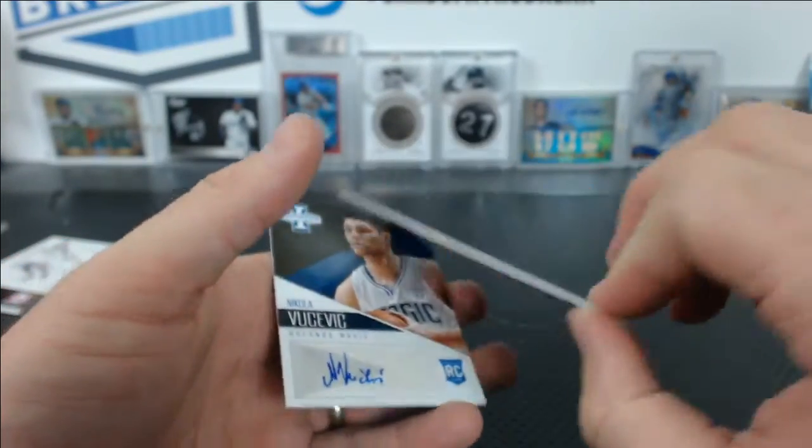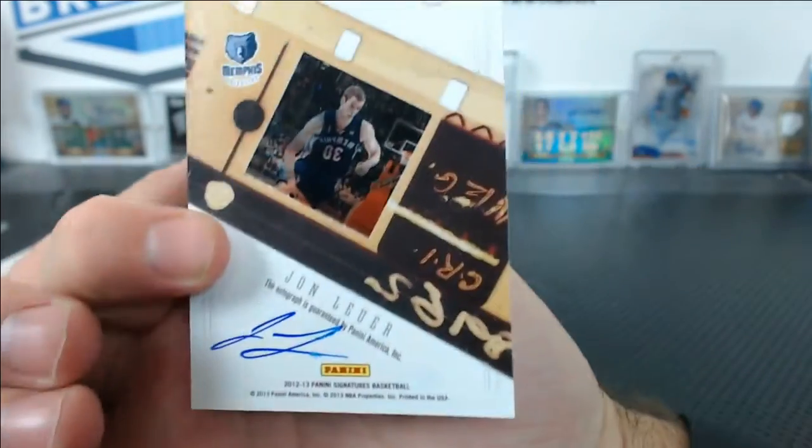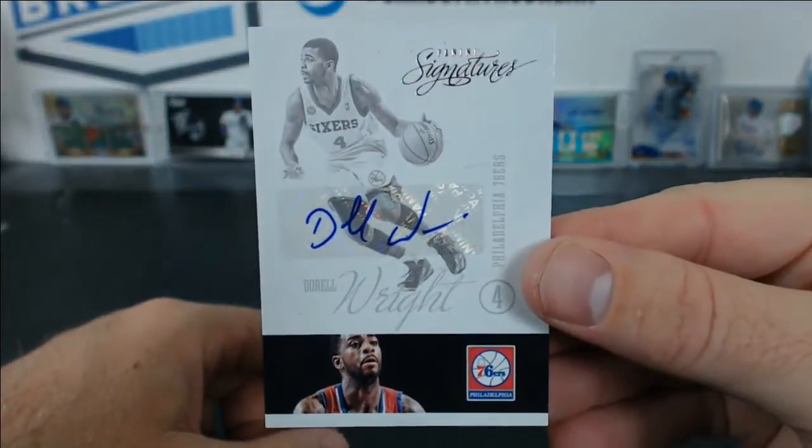Jay Crowder from Signatures, not numbered. We had a John Lucas where he signed the back — I'm not sure if that's supposed to be like that — numbered to 49. And a Vucevic for the Magic, and Dorrell Wright on the Sixers from Signatures.